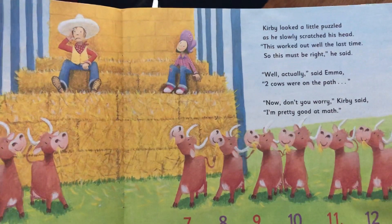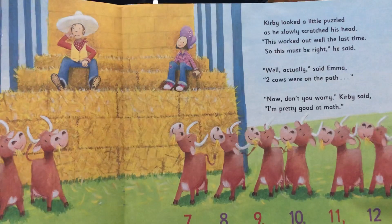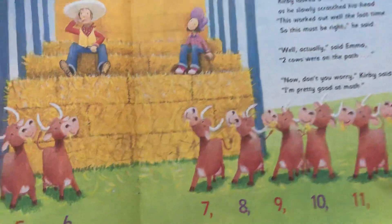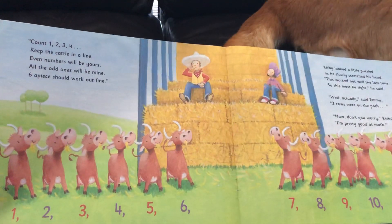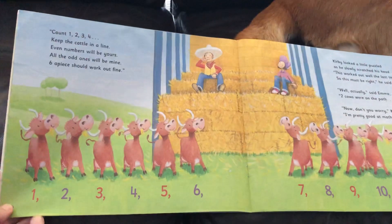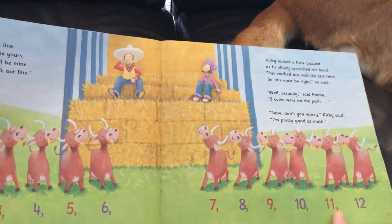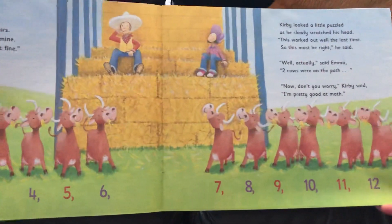'Actually,' said Emma, 'two cows were on the path.' 'Now don't you worry,' Kirby said. 'I'm pretty good at math.' So she's saying only two cows got loose — why are they splitting up all of them? And here again, we have one through twelve. All the red numbers are odd, and all the purple numbers are even.